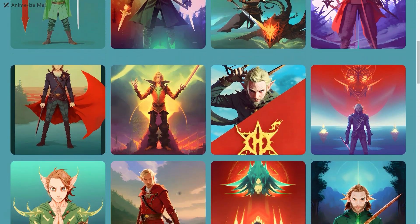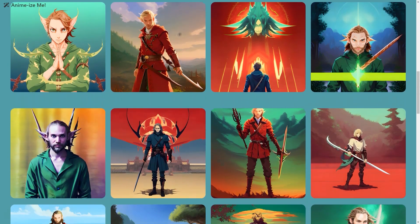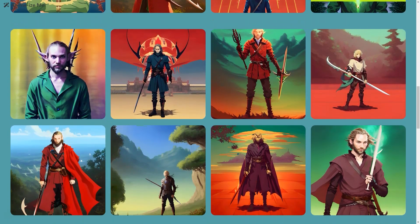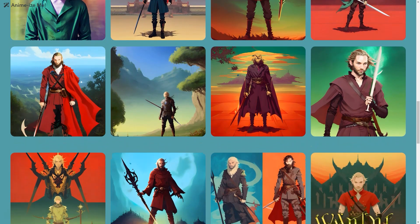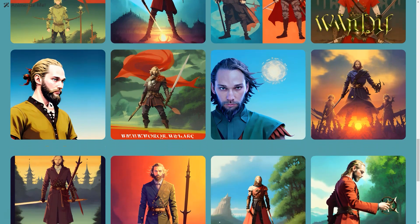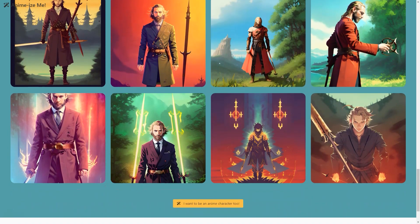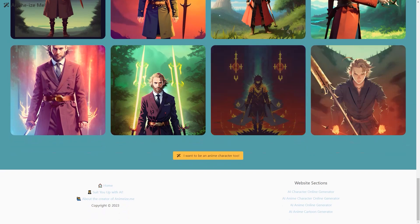If you're worried about the AI-generated pictures looking fake or unrealistic, you can rest easy. The AI is trained on a large dataset of human images and is constantly improving thanks to machine learning algorithms — the pictures are ultra-realistic, right down to the folds in the fabric and the texture of the suit material. So why not give Suit Me Up a try? It's a fun and easy way to see how you look in a suit, and who knows — you might even find your perfect match on Tinder with your new profile picture.